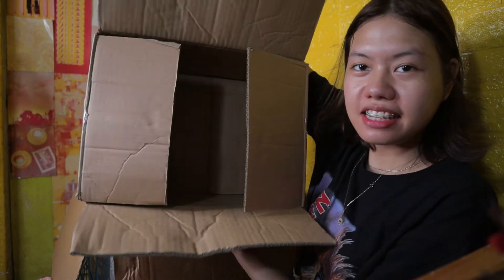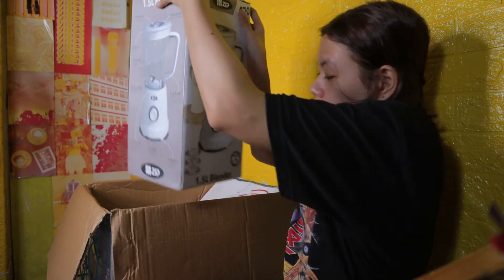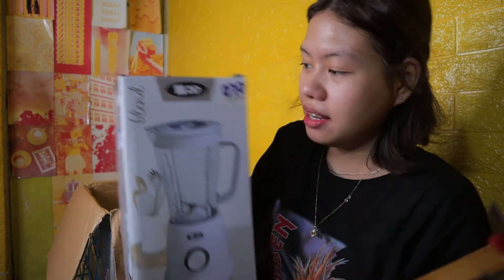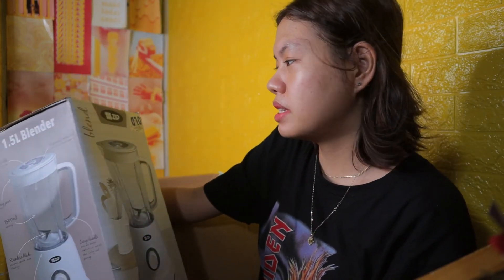That's it. So dito sa box na to — we're down to our last item dito sa box na to, which is the blender. New blender. This one is from Zip.